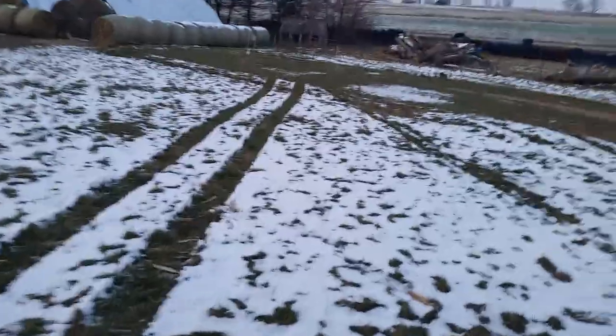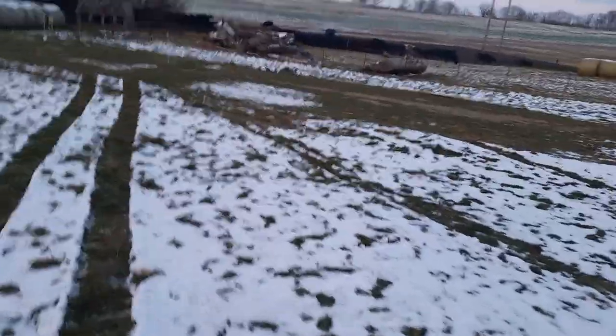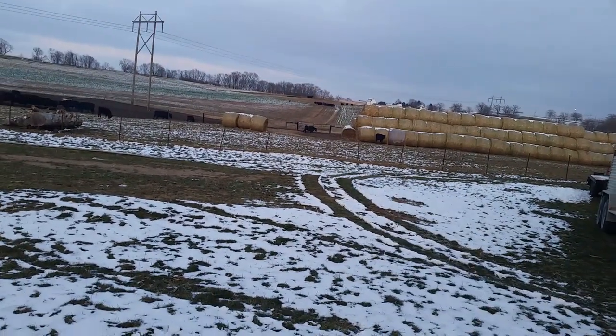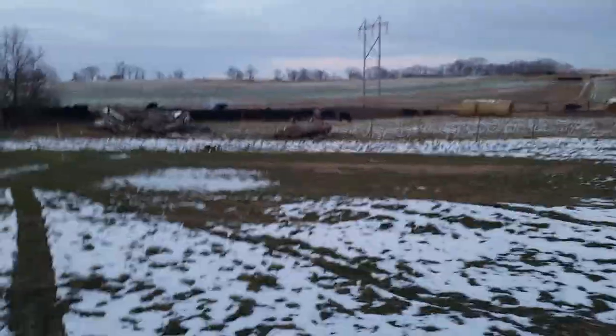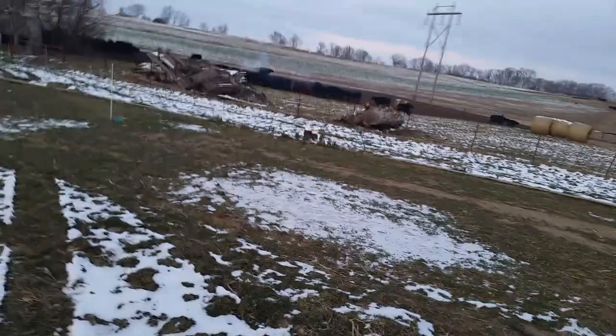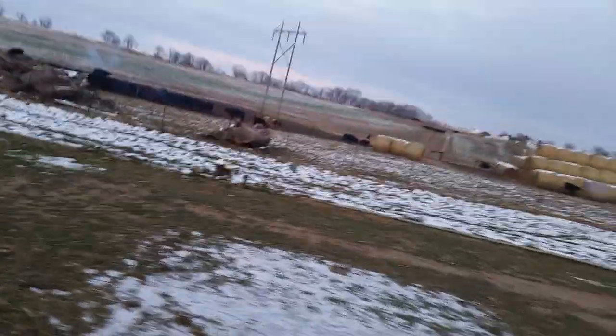Those were the only cattle still out and about. They're way up on the hill now. We're going to rotate them into some of our winter cover crop grazing — hopefully. We'll see how much it snows. What I'm going to show you is we've got a group of cows with some late calves, other calves still on the cows.